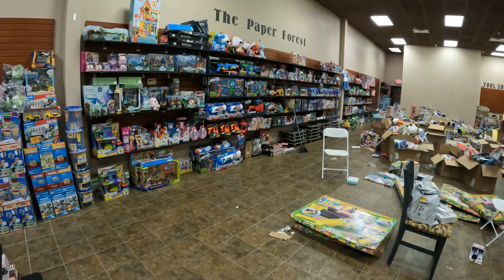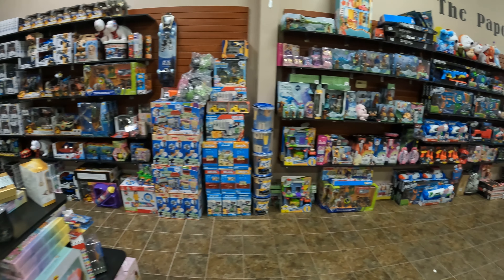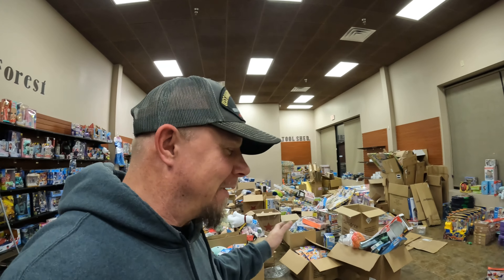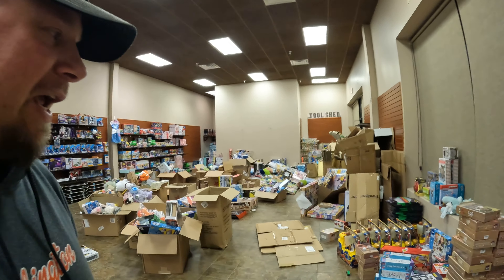As far as what we've got on the shelves, it still feels really empty in here. At first I thought an entire semi load full of toys would be a lot — and it is, it's a lot of toys, don't get me wrong — but when you start to put it on the shelves and get it organized, you're just going to need a lot of inventory to take up this space.